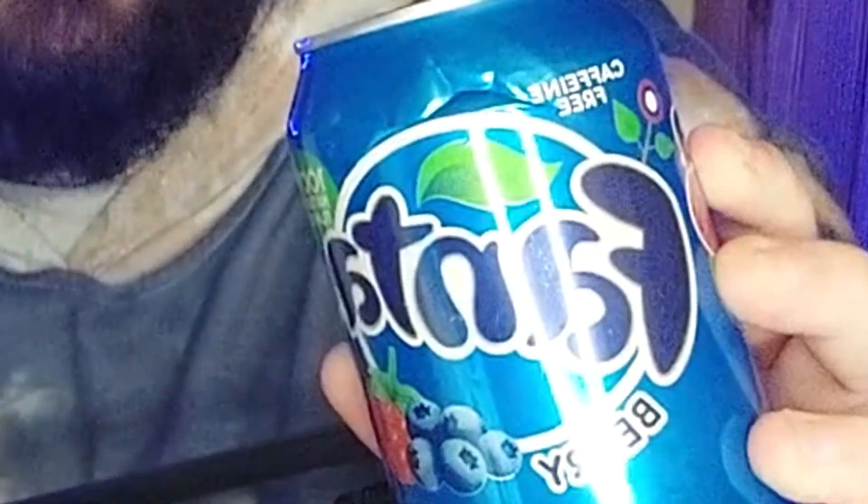We have Fanta Berry — very nice! This one is caffeine free, for all you caffeine-free people out there. Now to start, we are not endorsed by Fanta, this is not an affiliation — we literally bought this out of our own pocket. This is strictly for you guys, whichever way you want to look at it. So without further ado, Danielle will crack this bad boy open — let's go!